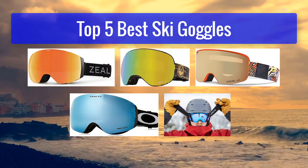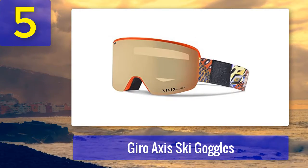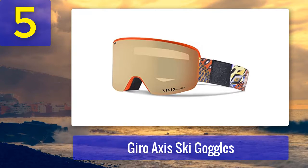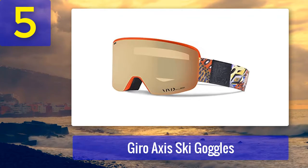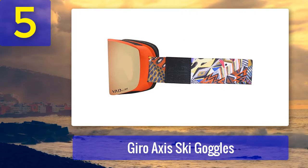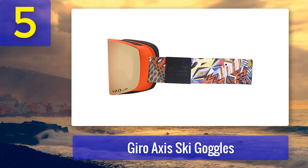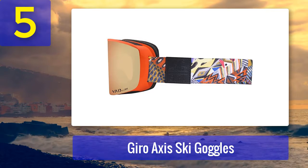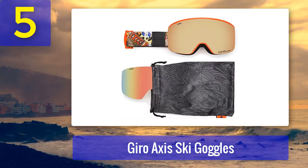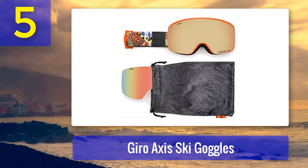Top five best ski goggles. Number five: Giro Axis goggles. This premium set of goggles for the price of a semi-premium model is a case you'd want to stick around for. These goggles incorporate not just an ordinary Zeiss lens but a Vivid Zeiss lens — an innovative lens technology developed by Giro in collaboration with Zeiss to revolutionize ski goggle lenses. The Vivid mechanism improves our perception of snow and surroundings by enhancing definition and contrast.